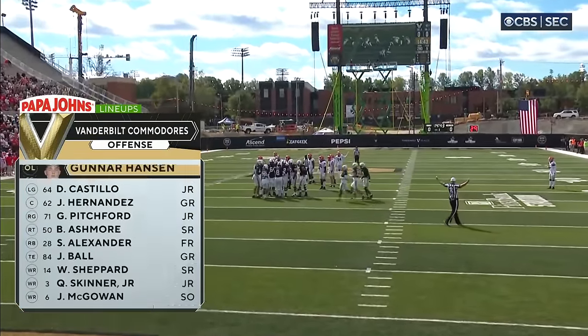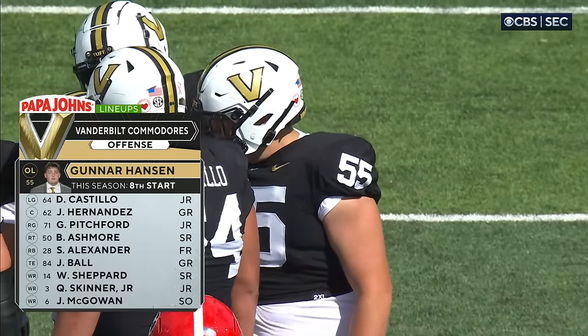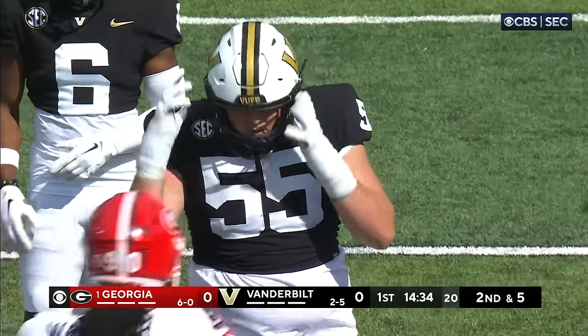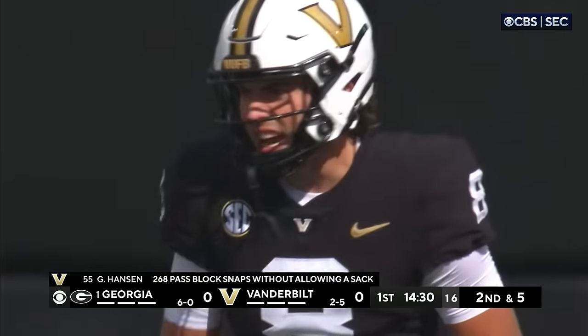The guy that jumped out watching the tape was Gunnar Hansen, the left tackle — 268 snaps this year, zero sacks. That's the most in all of FBS football. It's incredible; they've only allowed 13 sacks so far this year.